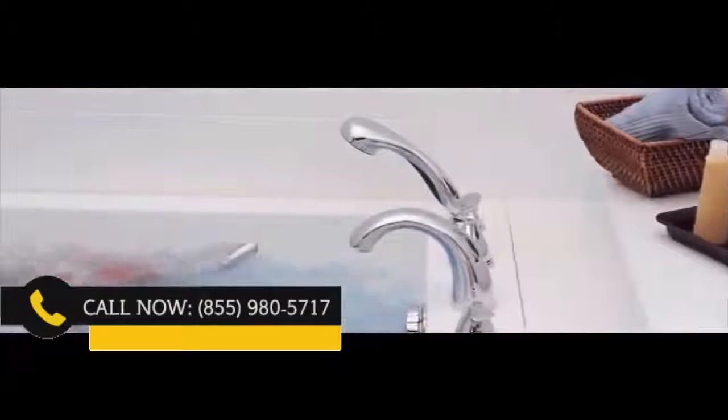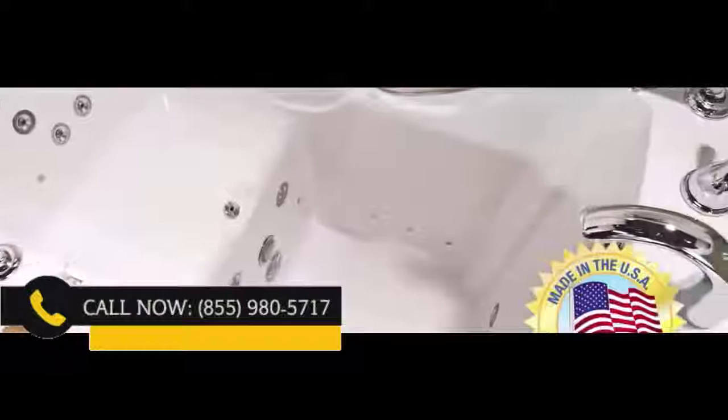These tubs are proudly made right here in America. The owners and manufacturers are so confident in the quality that they proudly offer a lifetime warranty — simply the best warranty in the industry. Please call now.